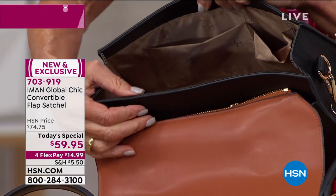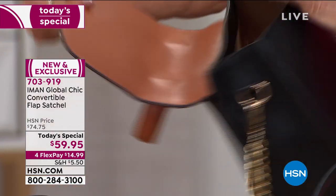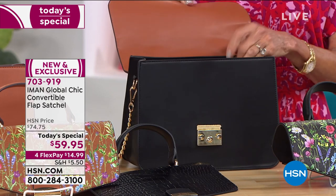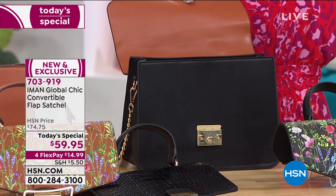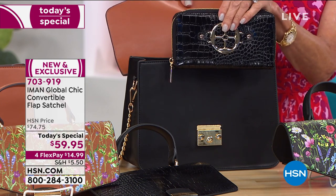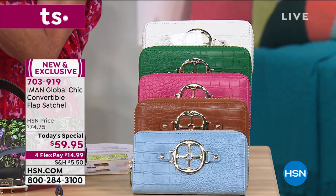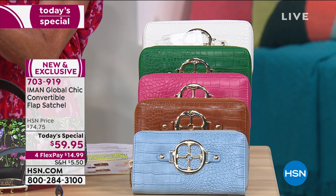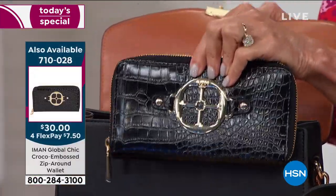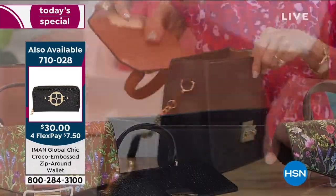Inside the bag, you have a gorgeous champagne-colored lining, a full zip pocket in the back, and another pocket — perfect places for all your keys. You can even fit a full-size iPad. We really encourage you to pick up the matching wallet — it's only $30 and makes an amazing addition. Iman's logo is right on the front.